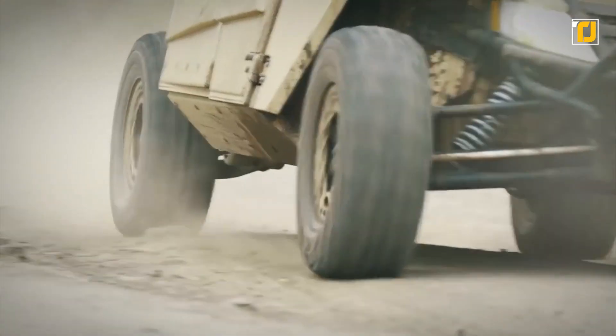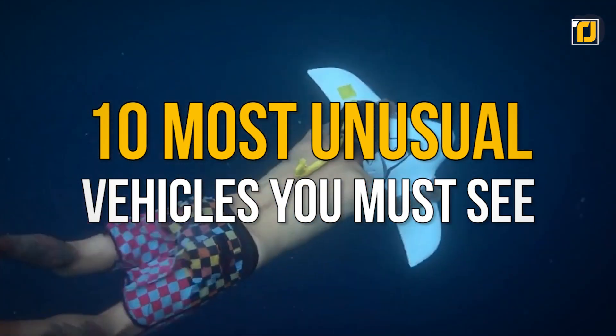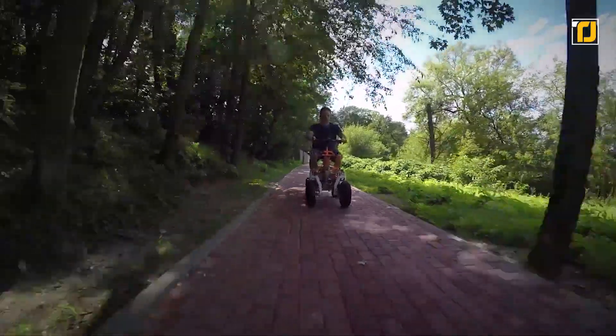Which is why today we're counting down the 10 most unusual vehicles you must see. Let's get started with the video.